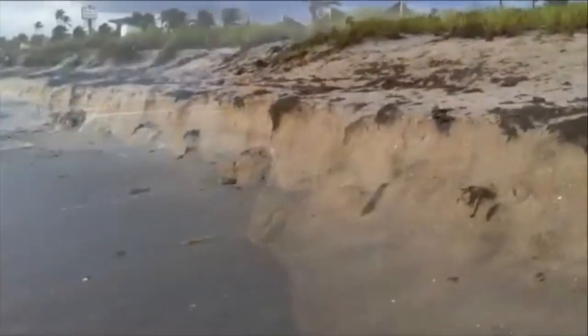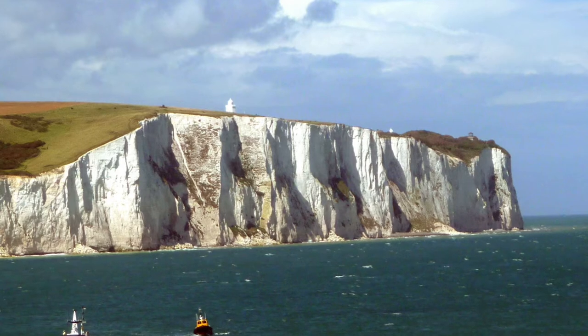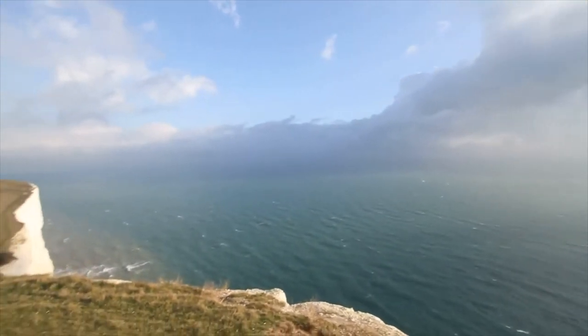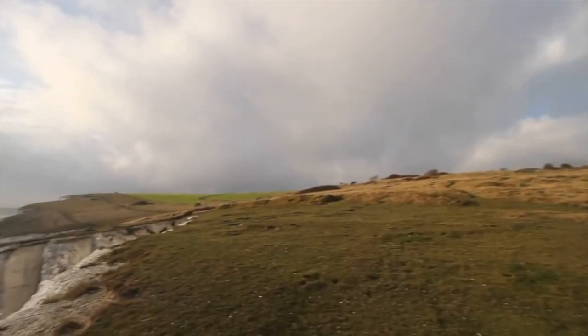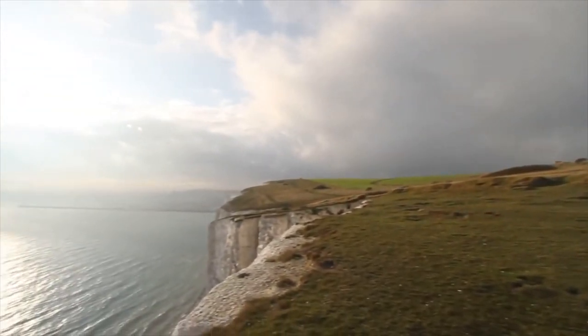We can see this on a much bigger scale in the famous White Cliffs of Dover, located on the coastline of England. Of course, the beach in the previous video is made up of very soft material and therefore weathers and erodes very quickly. However, most of the famous landforms we see today that are created by weathering and erosion, including the Cliffs of Dover, took a long time to form that way.